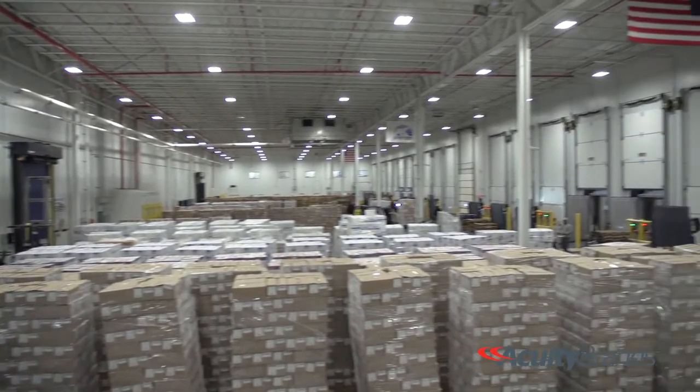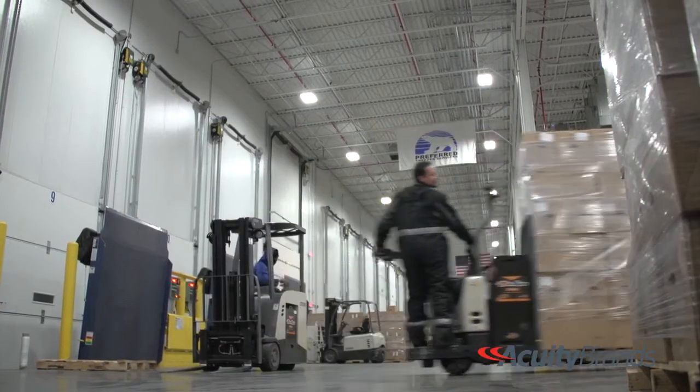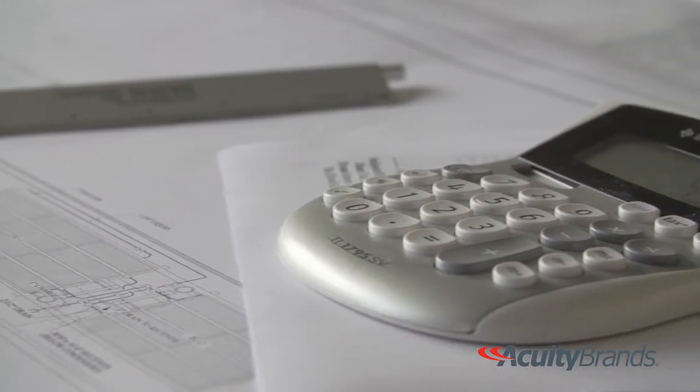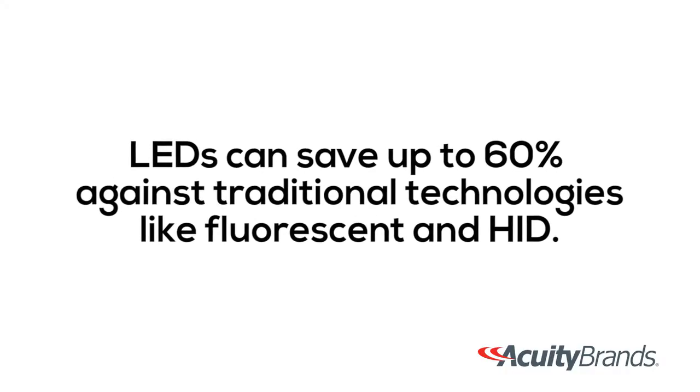Return on investment is definitely part of our thought process to go LED. Doing the right thing from a green standpoint is part of the decision, but economics also play into it. We were able to identify Acuity as the perfect solution for us and worked with the engineers at Acuity. Just to give you some perspective on what the return looks like from Preferred Freezer Services' standpoint, it was about a year payback or less depending on the location. So the decision was not a tough decision once we understood what the numbers were.